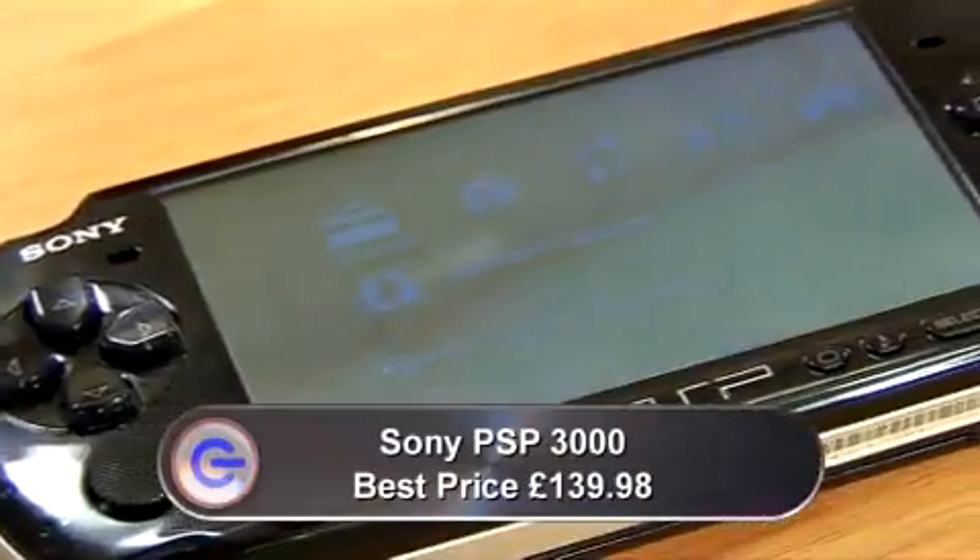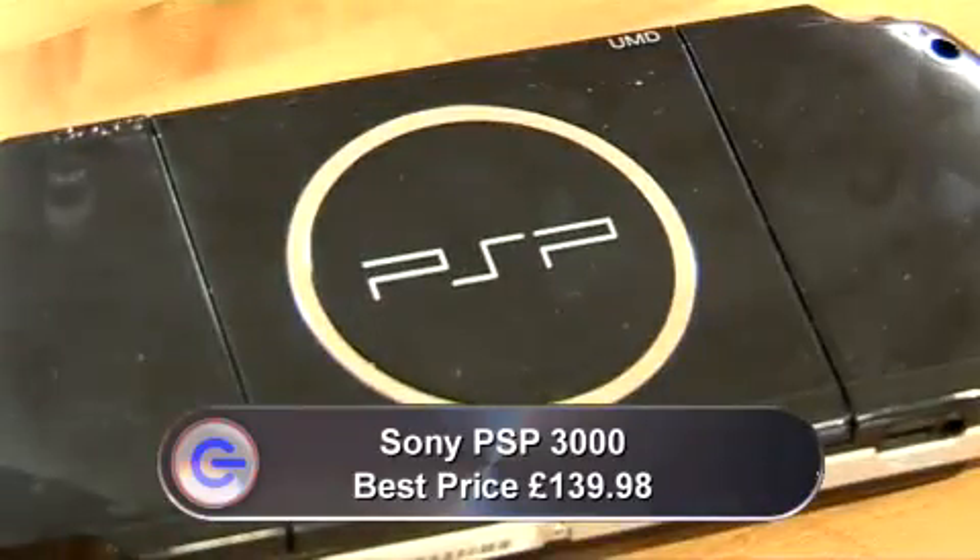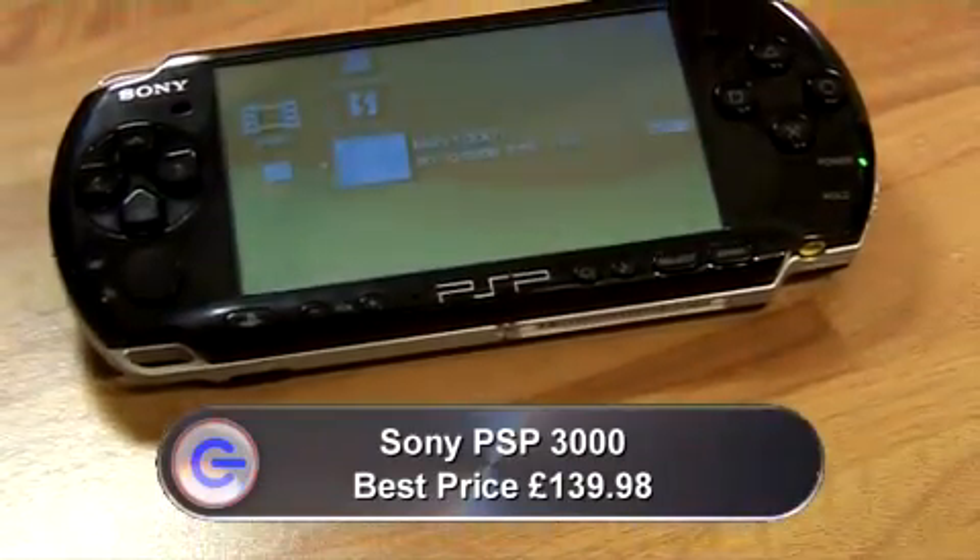It's now been over three years since Sony's PlayStation Portable games console first appeared in Britain. Since then, we've seen a slimmer, lighter version, the Mark II PSP 2000. And now there's a Mark III, the 3000. It shares the same slim and light form factor with the 2000, but there are a number of detailed improvements, most obvious of which is the screen.